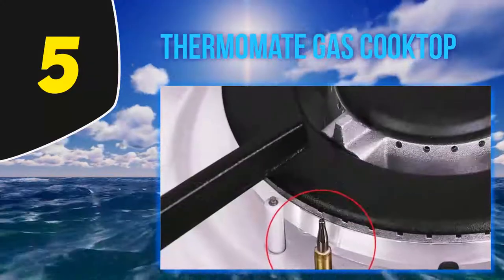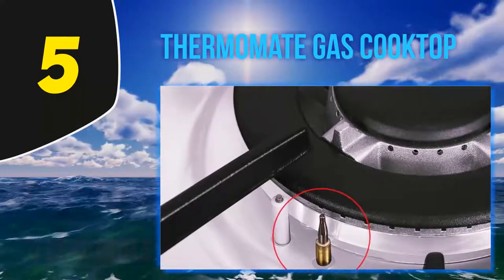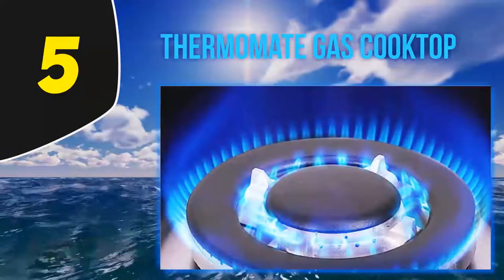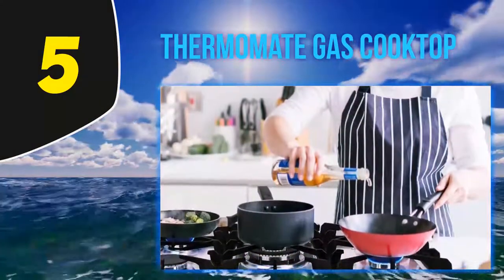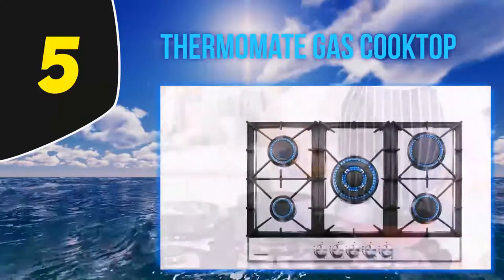A push-type rotary switch controls the ignition, which prevents children from touching it accidentally. There's also a thermocouple flame-out safety system which makes sure that the gas turns off on its own when the flame is not detected, preventing gas from leaking.